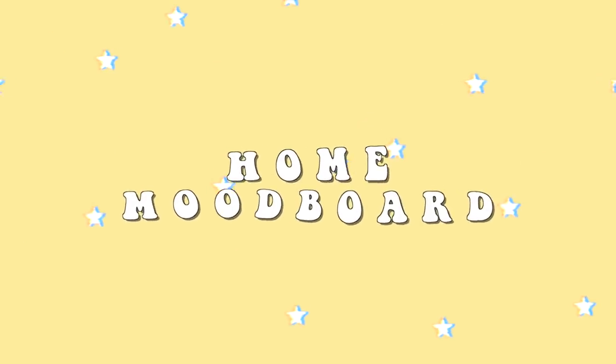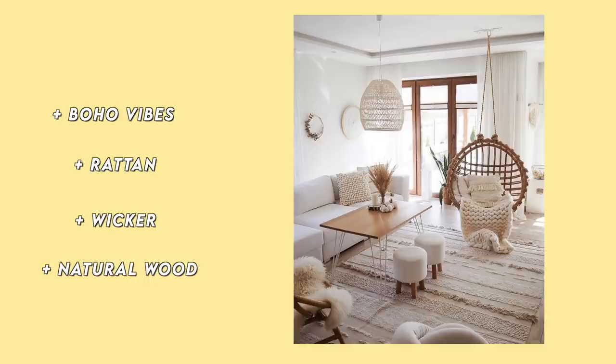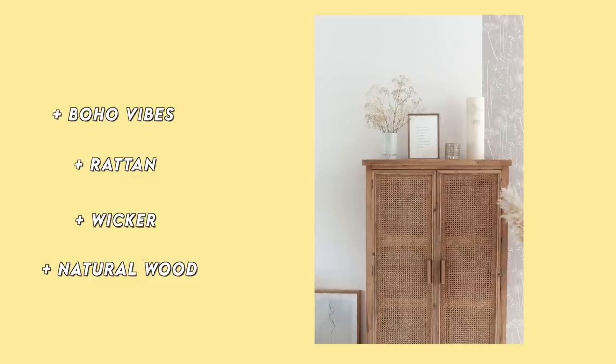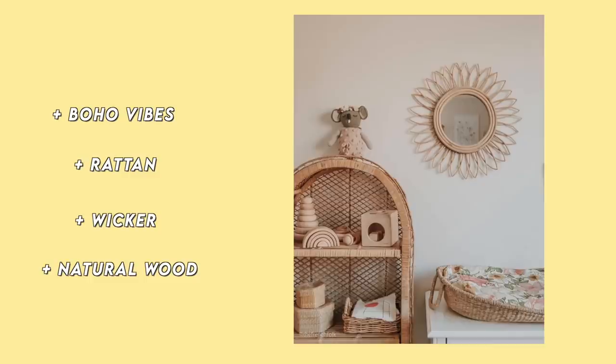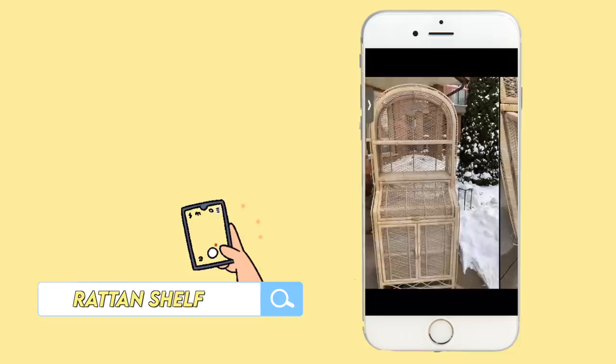We're about to head on our way and I can't wait to share these items with you guys. For the space I'm definitely envisioning a lot more boho, a lot more rattan and wicker and natural wood. One of the things on my list has been a rattan shelf — there are so many different variations of it that just make the house so much more cozy. On Facebook Marketplace and Kijiji I just searched up wicker, rattan, cane, anything along those lines, and here's what we found.